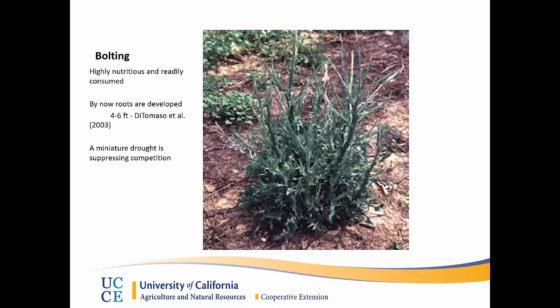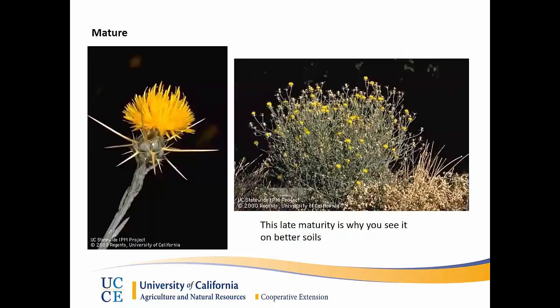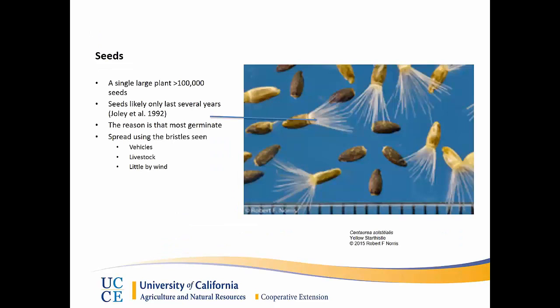This is also why star thistle prefers better soils — you don't tend to see it in really shallow soils or soils that don't provide adequate moisture. Because of this maturity date, the plant is now in full bloom with the yellow flowers you can see there. At this time the plant is no longer palatable to livestock because of the spines growing out from it — and as most of us know, that's also when it gets stuck in our pants and shoes. Once seeds are produced, a single large plant can produce over a hundred thousand seeds, and these seeds use bristles to stick in the hair of livestock, wildlife, or vehicles including pickups and ATVs. Be careful about driving over old dead star thistle plants because those bristles can spread seeds with your vehicle.